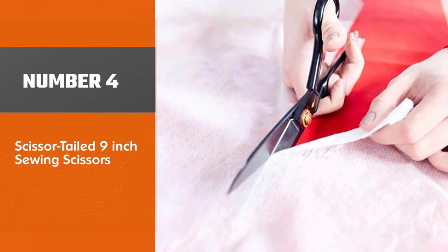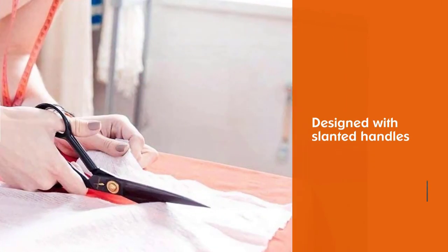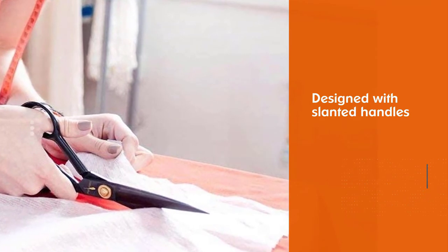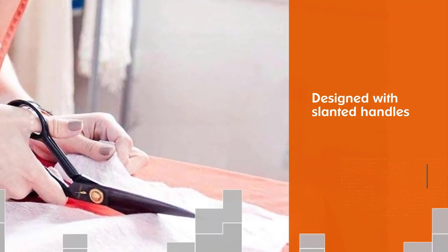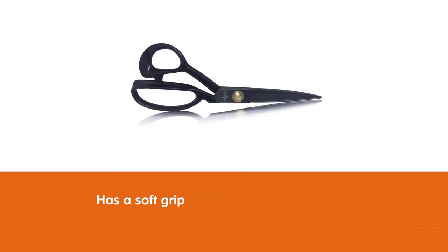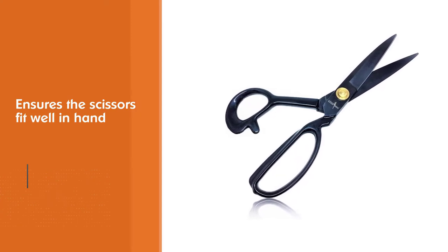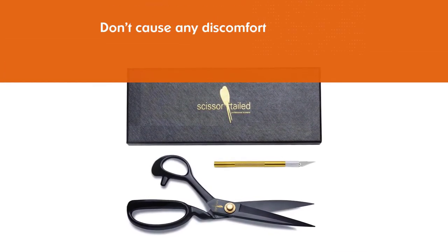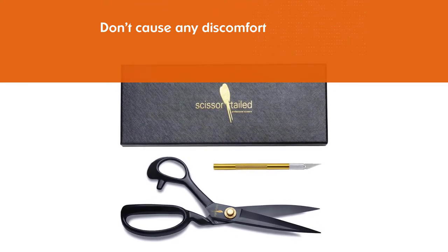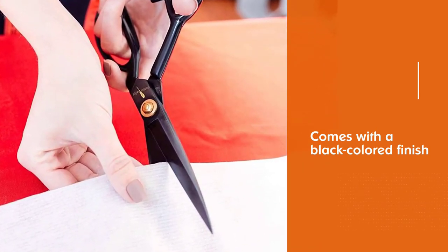Number four: Scissortail 9-inch Sewing Scissors. Working with scissors for hours can be really painful — well, these professional scissors have a solution. Unlike many others, these are heavy duty scissors designed with slanted handles having a soft grip that makes sure the scissors fit well in the hand and don't cause discomfort. With a black colored finish, they also have an appealing and ergonomic design. They measure just 9 inches, so you can easily place them even in a small drawer. The scissors are made of premium quality steel, making them stronger, sturdier, and more durable compared to other scissors.